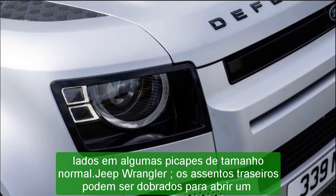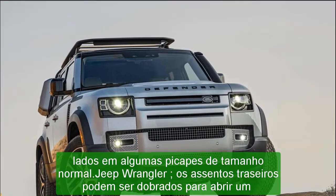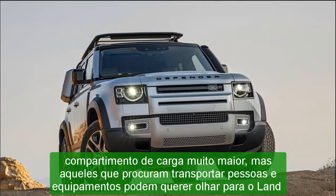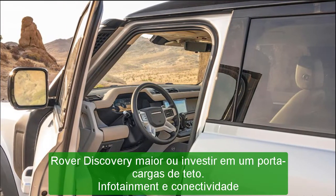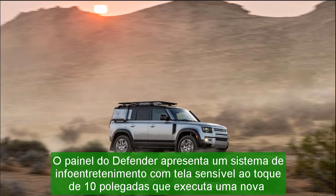Specifications — 2020 Land Rover Defender 110 SE. Vehicle type: front engine, four-wheel drive, seven-passenger, four-door wagon. Price as tested: $82,575; base price $63,600. Engine type: supercharged, turbocharged, and intercooled inline-six, aluminum block and head, direct fuel injection.